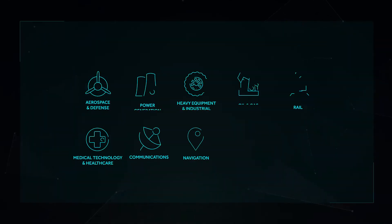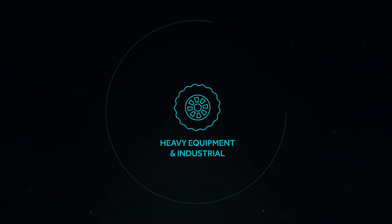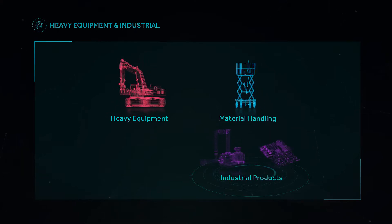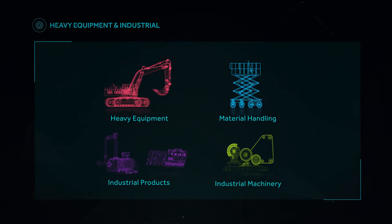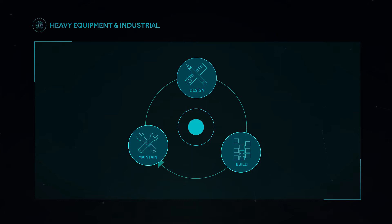We work with clients in many different industry segments. Our industrial division provides ready-to-deploy engineering solution frameworks for heavy equipment, material handling equipment, industrial products and industrial machinery. We manage all aspects of design and manufacturing, offering system engineering for the design, build and maintenance aspects of the product lifecycle.